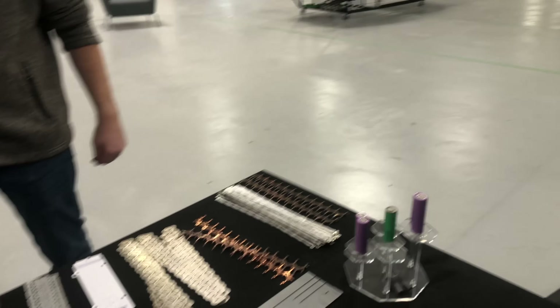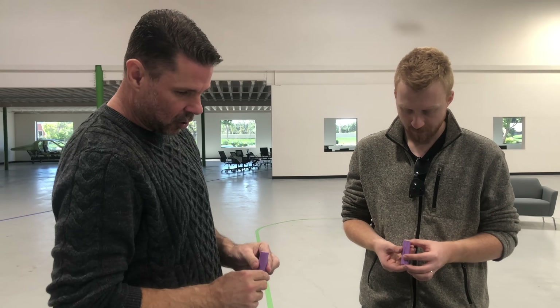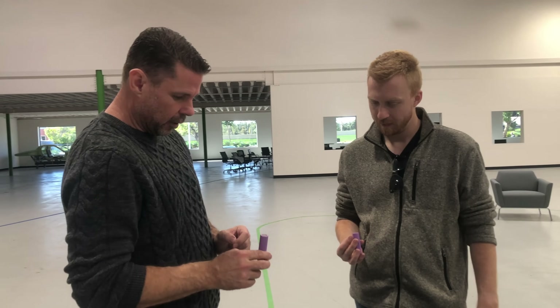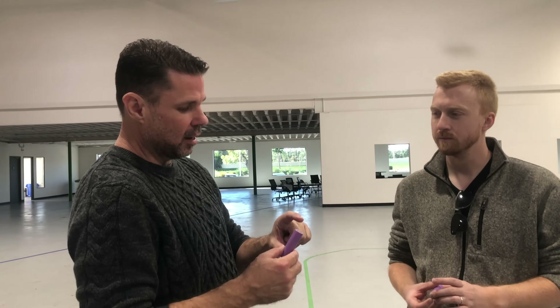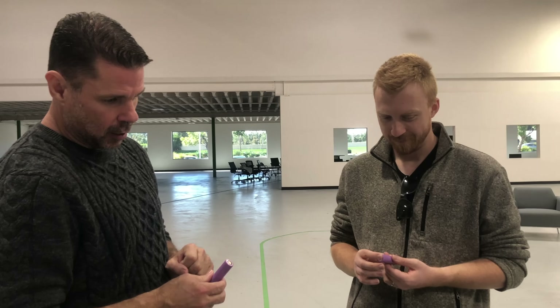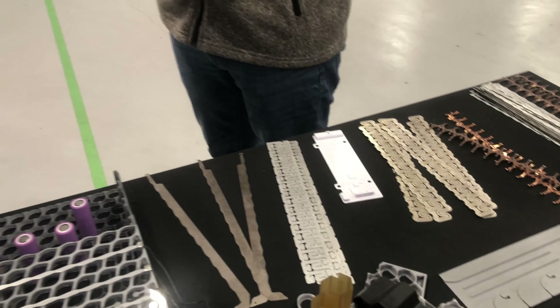These are NMC 811 chemistry cells, 2170 in format — 21 millimeters in diameter and 70 millimeters tall. This is what you have in your Tesla Model 3 and Model Y. Tesla's now gone to a bigger 4680, which is 46 millimeters in diameter, 80 millimeters tall. We do something different — as we increase our pack size, we use a 70-millimeter diameter cell but a taller cell. We go to 90 millimeters and 120 millimeters, and that gives us much more energy density in one cell. Tesla went fatter; we went taller.